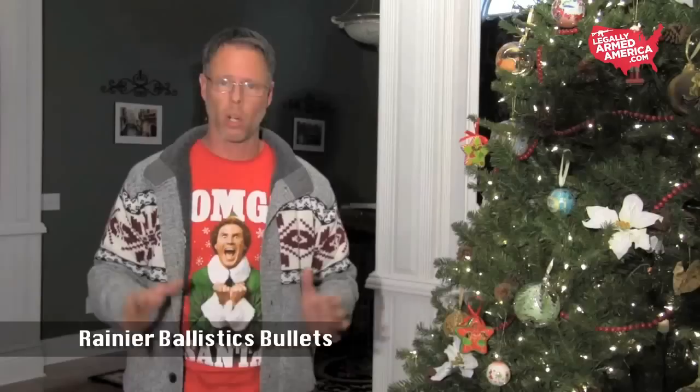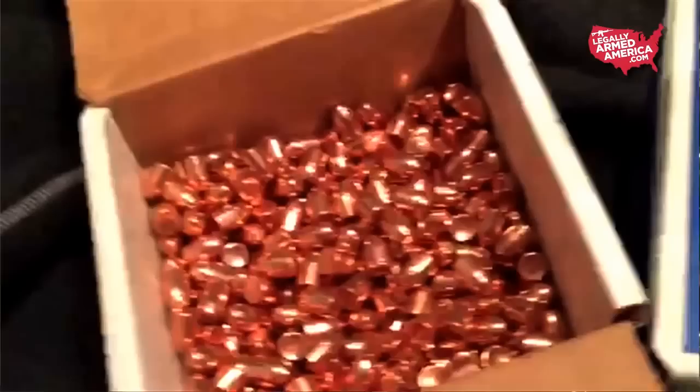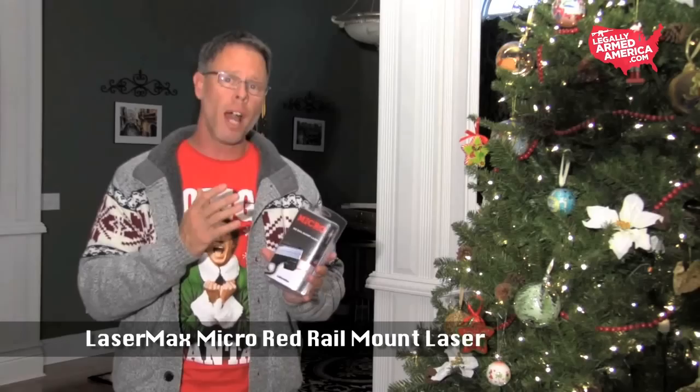Next up is Rainier Ballistics. These guys make some of the finest copper plated bullets in all the world. If you shoot competition or if you just reload for a hobby, you owe it to yourself to try these bullets. I shoot USPSA and during the crunch when it was hard to find components to reload with, I bought a popular brand and had all kinds of problems because they weren't sized right — not to spec. I got some Rainier bullets and never looked back. Rainier makes every possible caliber you could ever need, and these copper plated bullets are top of the line.